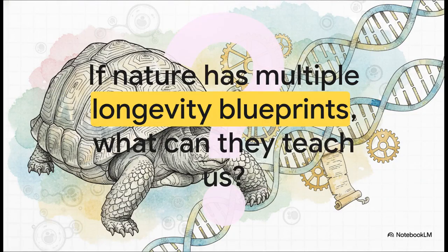So that leaves us with a really big question: if nature has already written these different blueprints for a long life, what could they possibly teach us about our own? By studying these masters of longevity like the giant tortoise, we're not just decoding their secrets — we're getting a much deeper understanding of aging itself. And maybe, just maybe, we're finding clues to a longer, healthier life for all of us.